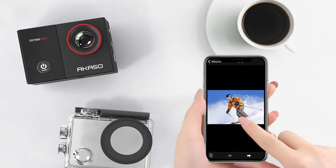In this video we will review the five best body cameras that you can get your hands on this year.